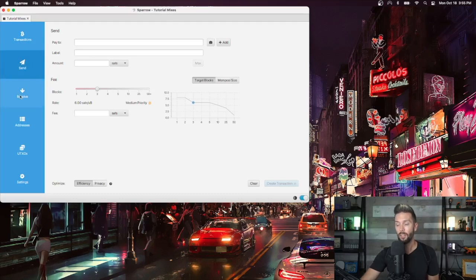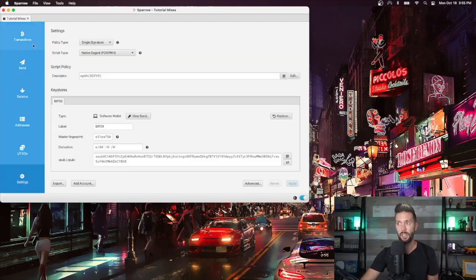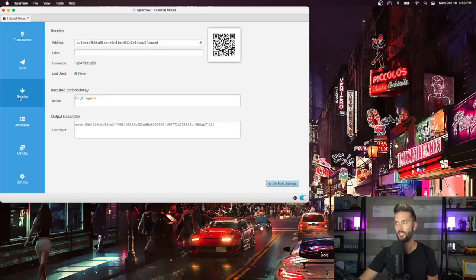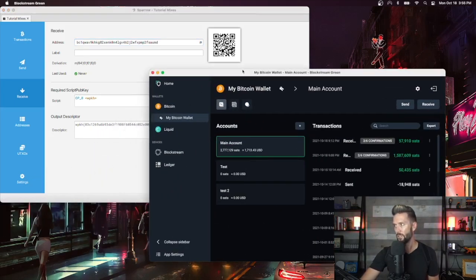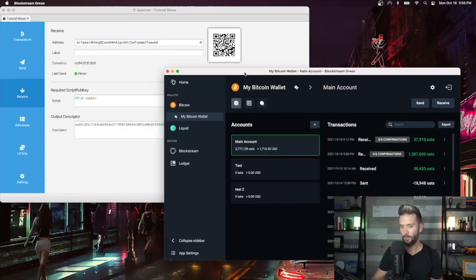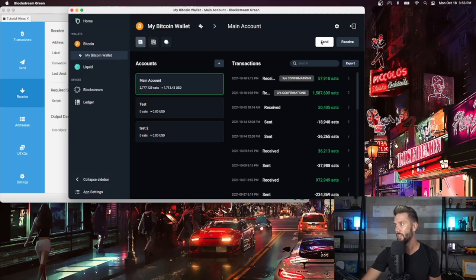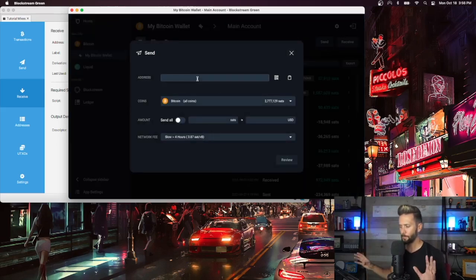We need to add funds into this wallet before we can turn it into a mixing wallet with all the Whirlpool functions. We go to Receive — we've got an address right here to copy. I have another wallet pulled up, Blockstream Green, that we're going to be sending from. I've copied my address and I'm going to send over two transactions so you can see what it looks like when you have multiple UTXOs sitting in your wallet.